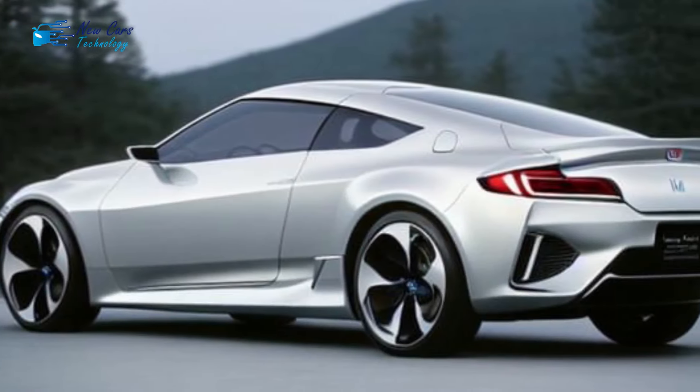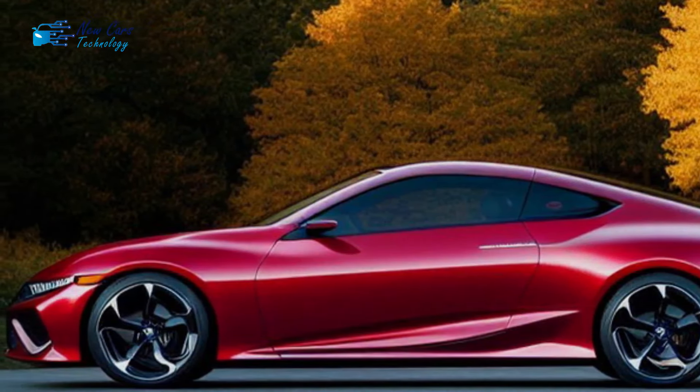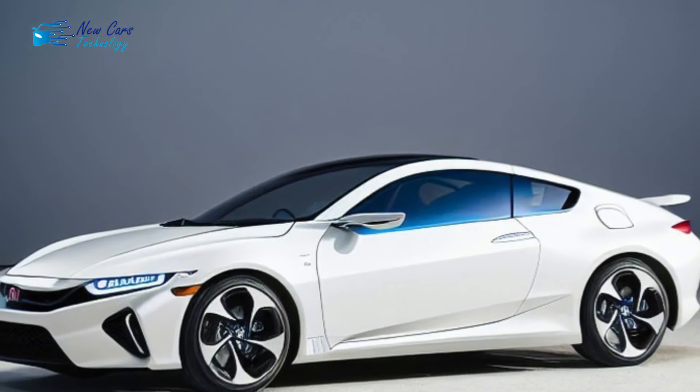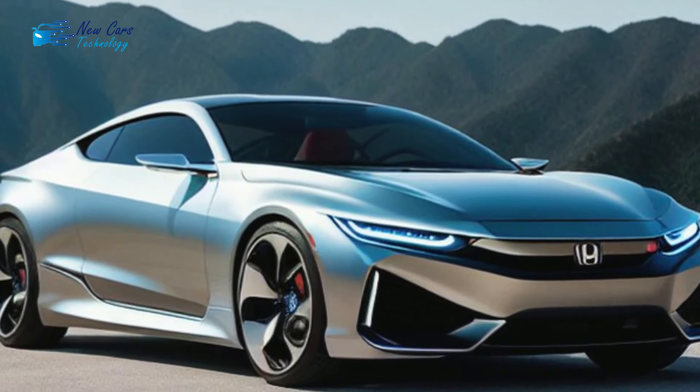Unfortunately, there is one notable omission from this all-star lineup, at least according to the imaginative realm of virtual automotive artists — specifically, a digital Pixelmaster acting under the AI covers of the automotive world. A true sports car, in the form of a two-door Honda Integra Coupe, according to the Diffusion account on social media.